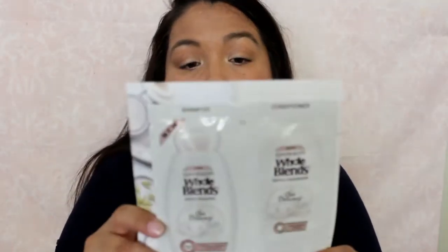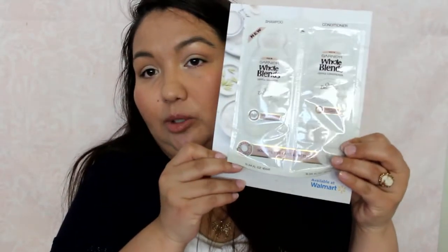The next thing is from Garnier Whole Blends — it's their Oat Delicacy shampoo and conditioner. It says it's available at Walmart and it has a two dollar coupon. There's that.